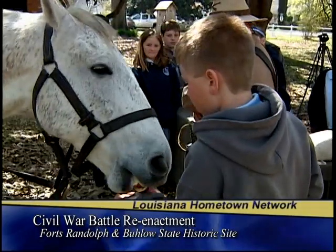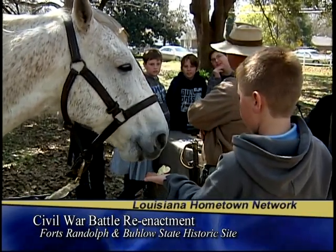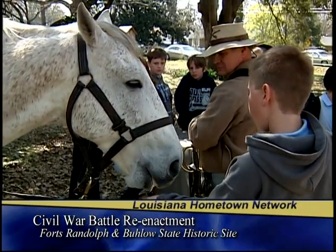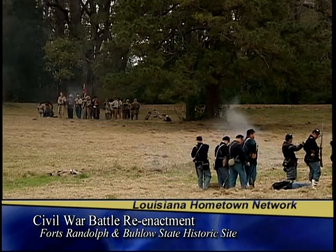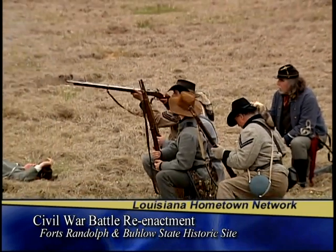This is a wonderful opportunity for school children and adults to see firsthand and hands-on how things were during the Civil War. I know from my daughter that they're studying the Civil War and how it affected the local area. At Kent House, Fort Beulow, and Fort Randolph they've got a lot of characters in character demonstrating the way of life during that time period — showing these kids the history, how things were done, the life, the living, the conditions, everything. I think it's been fairly beneficial for them to see it.